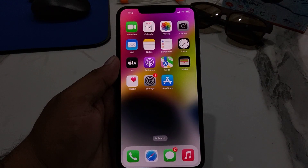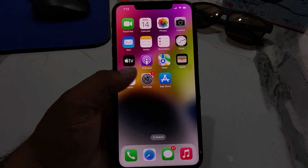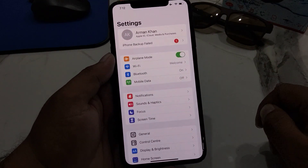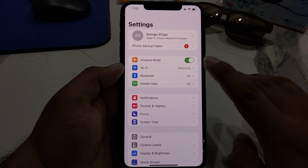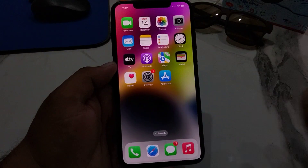Once your iPhone is unlocked, swipe down from the top right of the screen. Tap on the Airplane Mode toggle to turn it on, and after 10 to 20 seconds turn it back off. This should fix your problem.